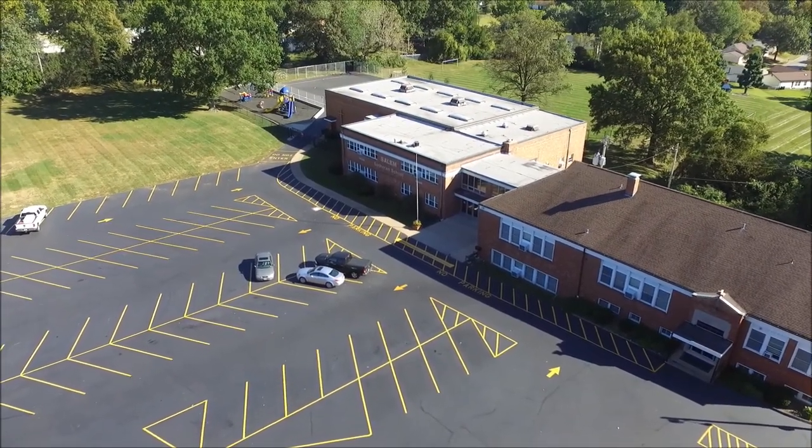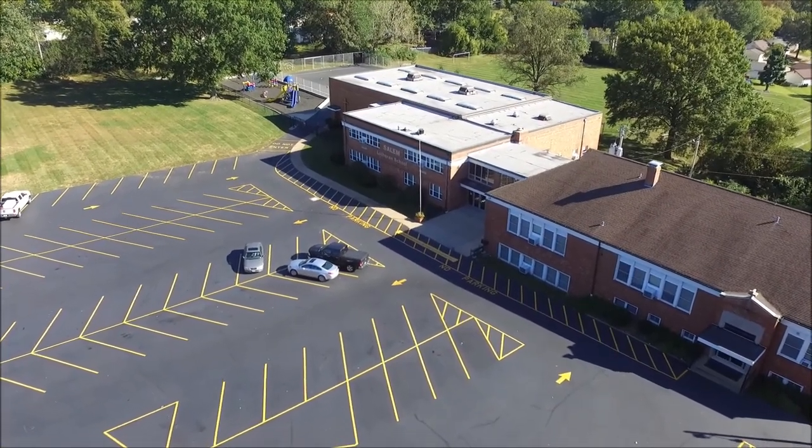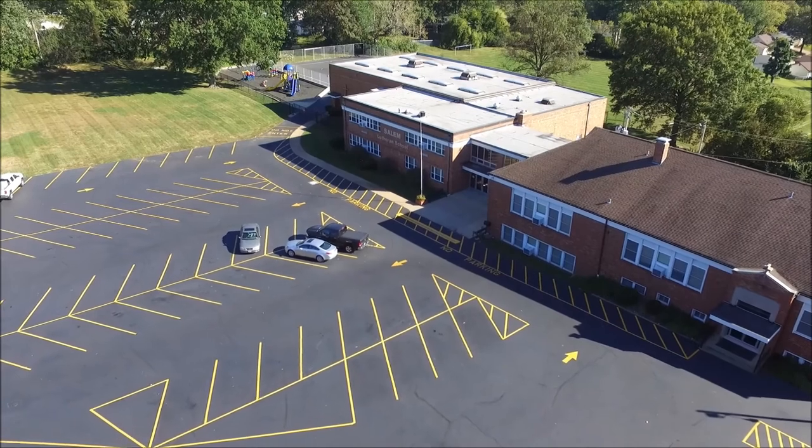The church sits next to the school building, making it safe to access the church for chapel services, music classes, and other functions.